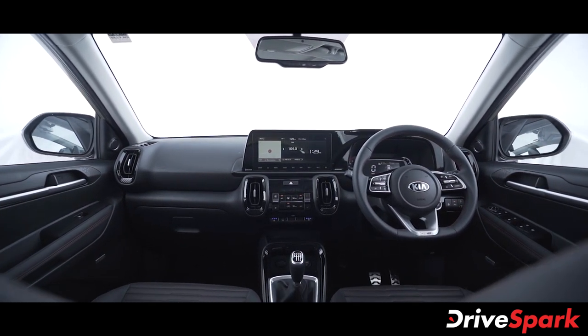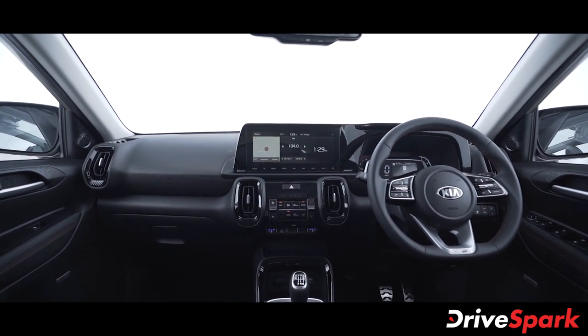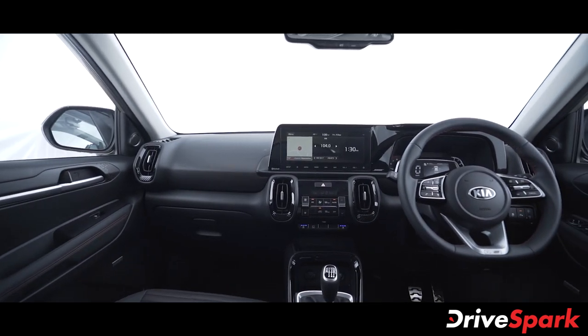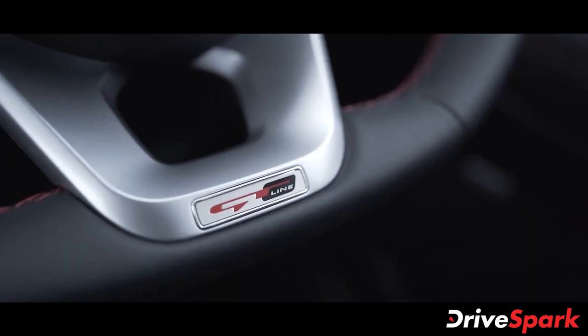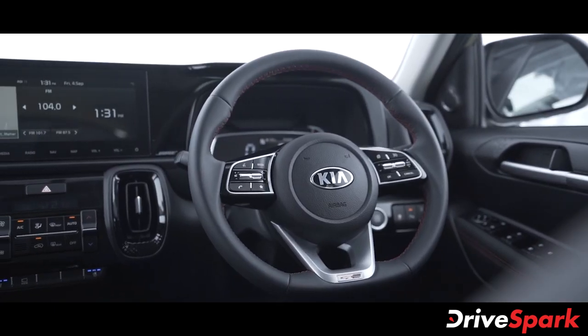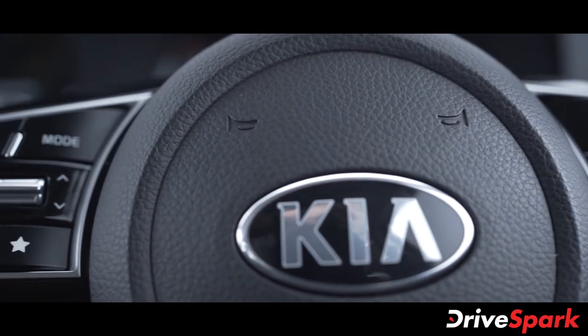This is the dashboard with a soft-touch front finish made from premium materials. The Sonet has a flat-bottom, stylish 3-spoke steering wheel with GT line badging. The steering wheel controls include wipers, turn signals, and headlamp controls, and the steering wheel itself is wrapped in leatherite material.